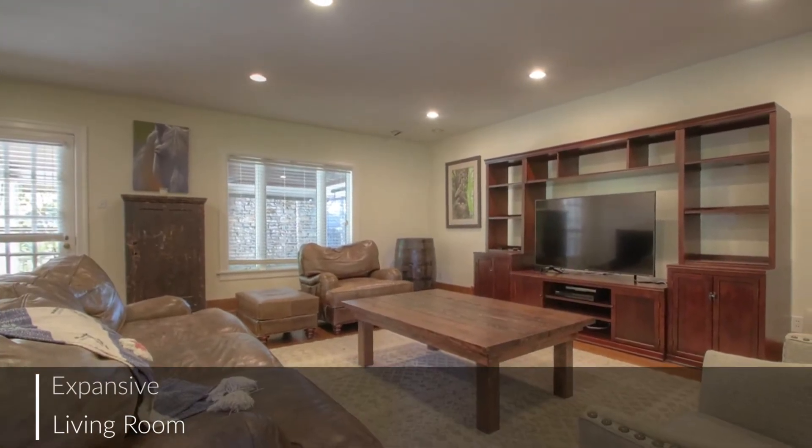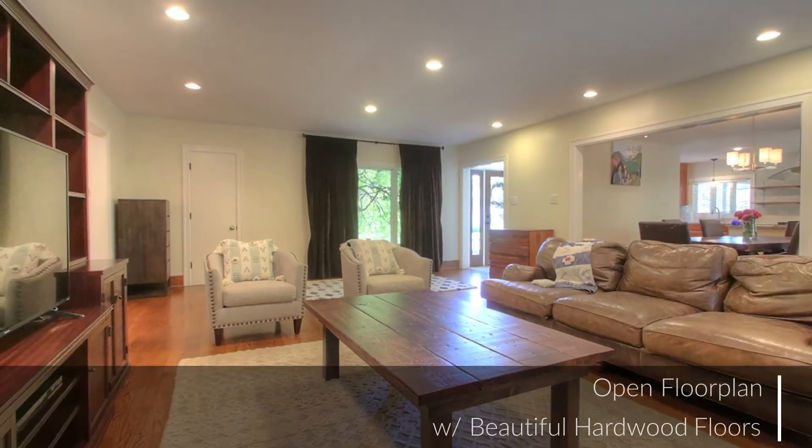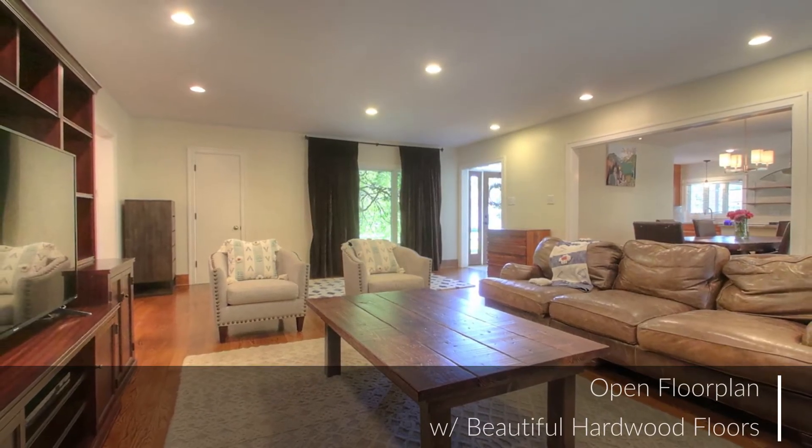The home boasts a modern open concept floor plan and yet retains a clear distinction between each area. Truly an ideal layout.